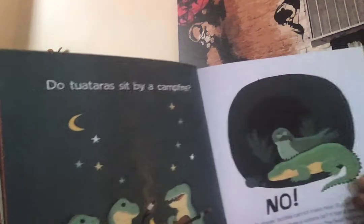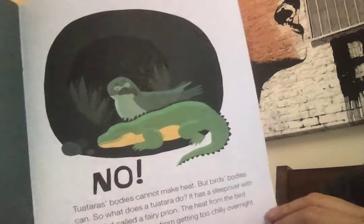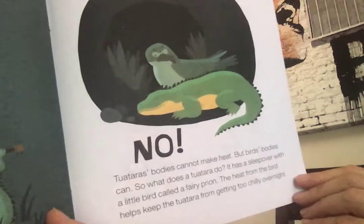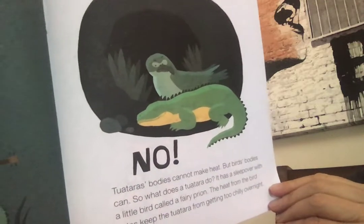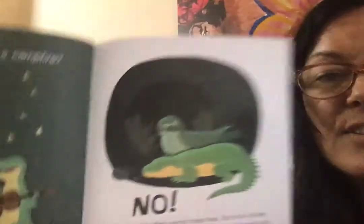These are called tuataras, a type of reptile. Do they sit by a campfire and play guitar? No — their bodies cannot make heat. Remember, they're cold-blooded. So what does a tuatara do? It has a sleepover with a little bird who can make heat, called a fairy prion. The heat from the bird helps the tuatara from getting too chilly overnight. So these birds and these reptiles have sleepovers.